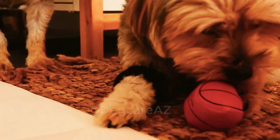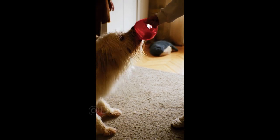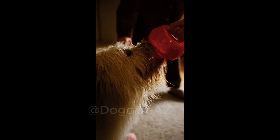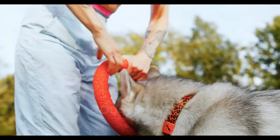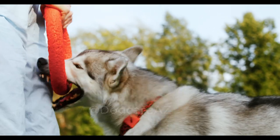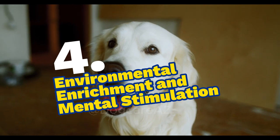Three: positive reinforcement and training. Positive reinforcement training is a powerful tool in curbing unwanted chewing habits. We guide you through the process of training your dog to understand what is acceptable to chew on and what is not. We cover techniques like redirecting their attention, rewarding good behavior, and using deterrents to discourage chewing on furniture.